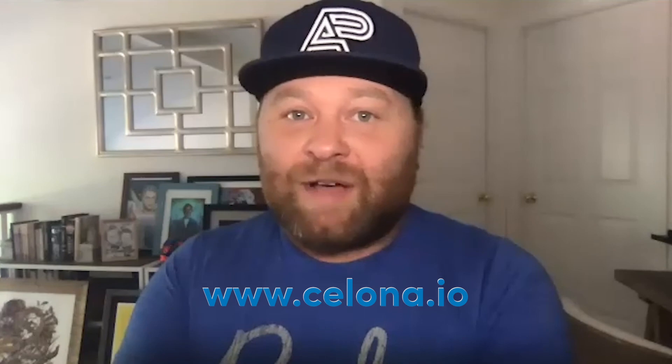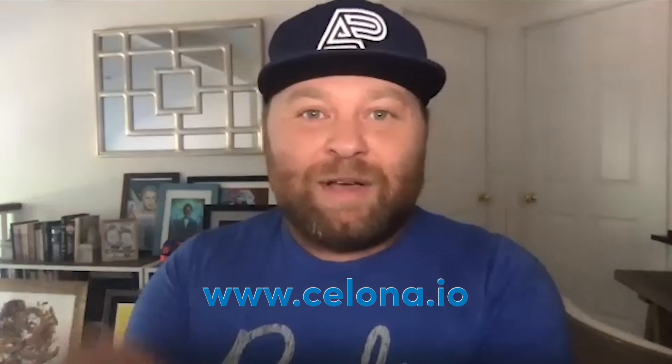Thank you, Mehmet, for your time. Hopefully folks are now clearer about DAS, small cell, and CBRS networks. Be sure to come back soon, check in on new Office Hours videos, like, subscribe, and go to our resources page at salona.io — we've got plenty of stuff there too. Thank you, and we'll see you soon.